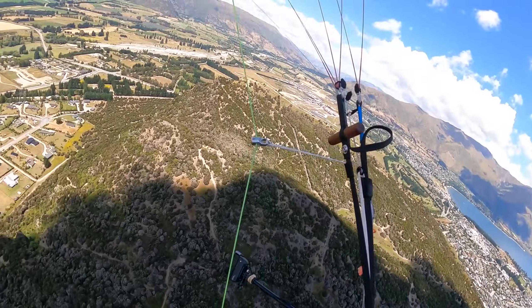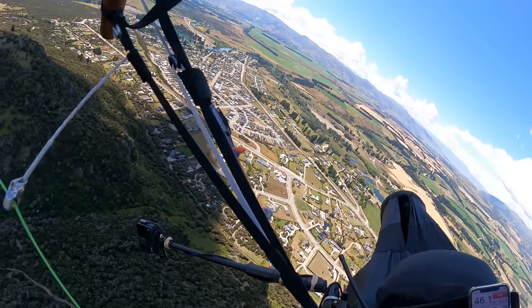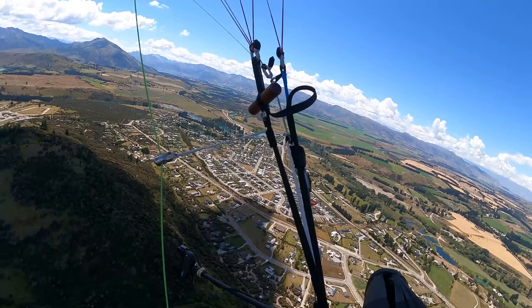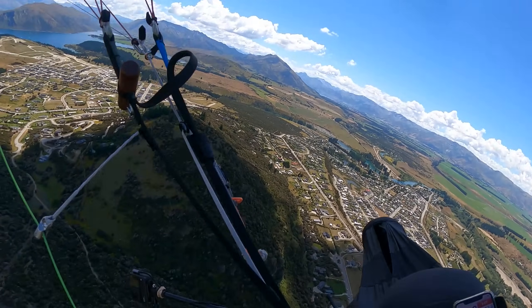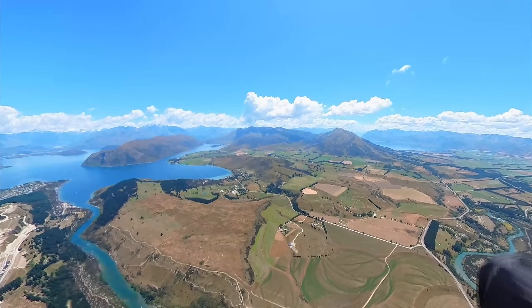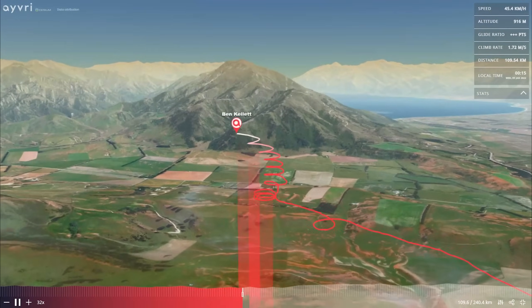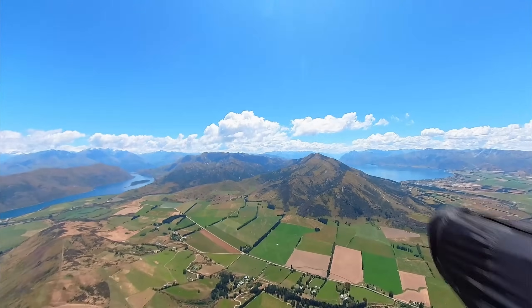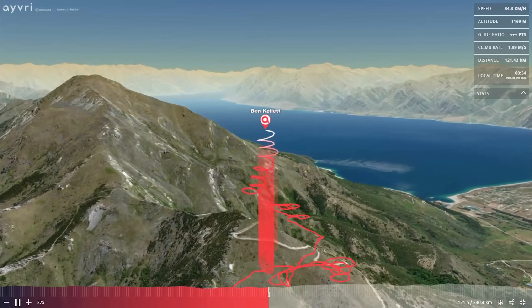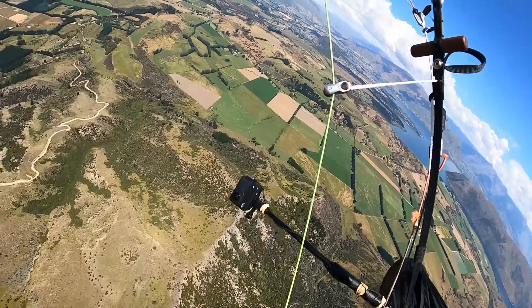That was a pretty low save — I'm not out of the woods yet, but that was below the summit of Mount Iron. There's a nice cloud above. There are no clouds ahead, so I need to decide whether I go to Mord or go straight across.